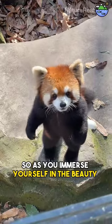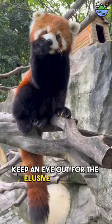As you immerse yourself in the beauty of the forest, keep an eye out for the elusive red panda.